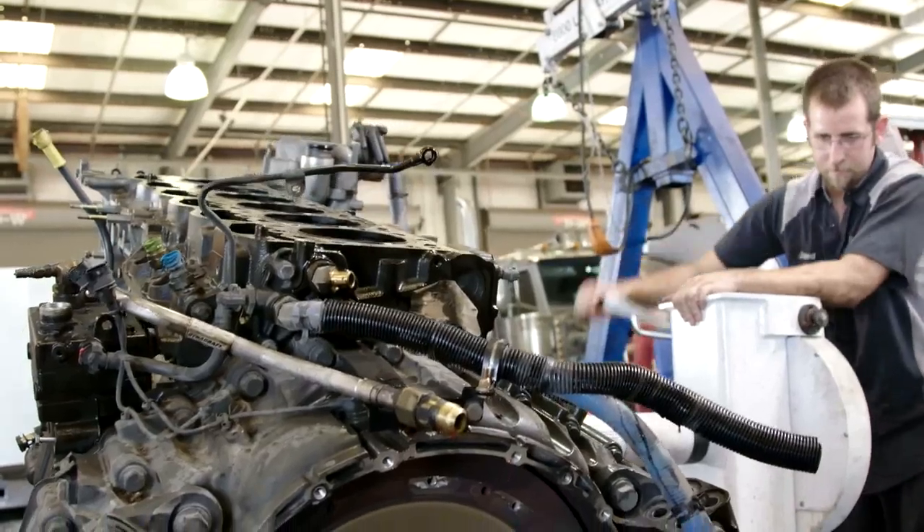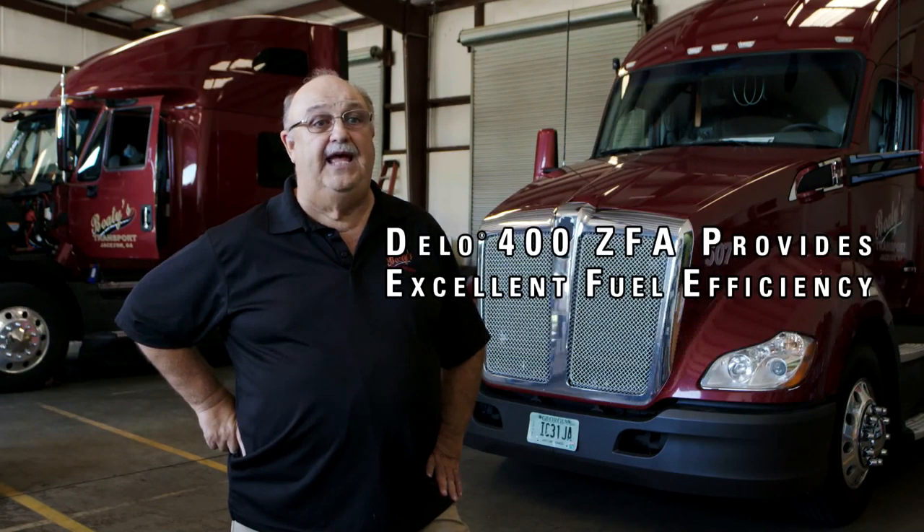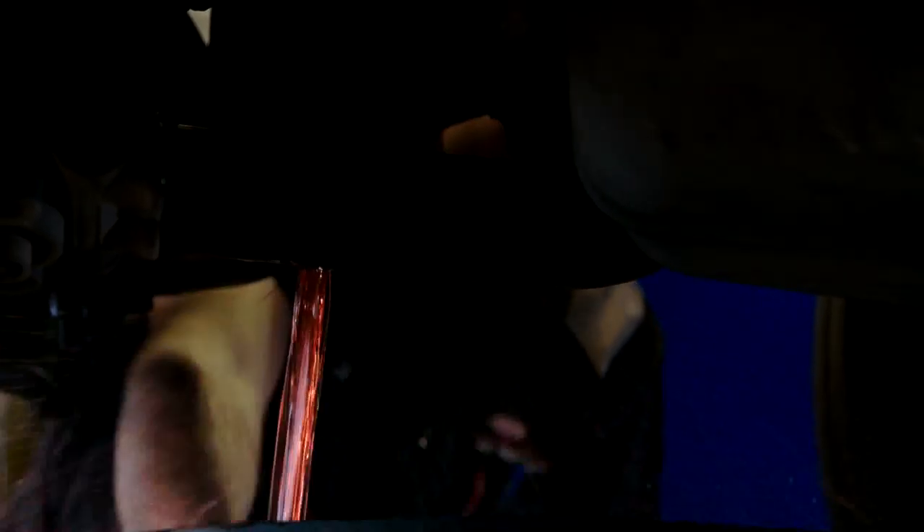We started our engines off at 15W40. Now we're down to 10W30s. The difference is the savings of money you see in 70 trucks — we're saving about $270,000 in four years.